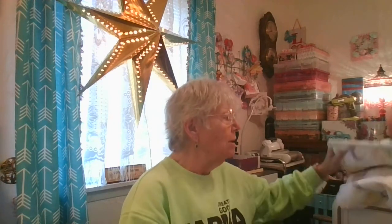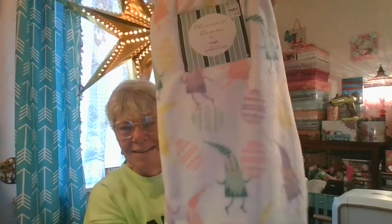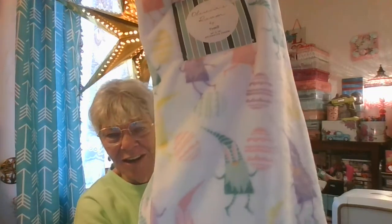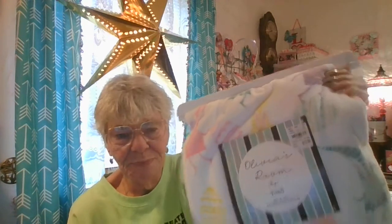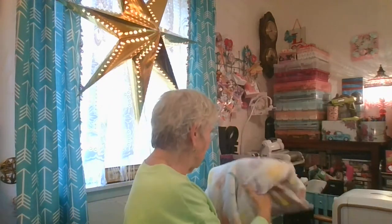Hi everyone! I went to Tuesday Morning and Hobby Lobby today and I figured I'd show you what I found. The first thing I'm going to show you is not a crafty item, but you know how I love my gnomes — look at this throw! Is this not adorable? I just couldn't pass it up, and it was only $12.99, so it had to go home with me.